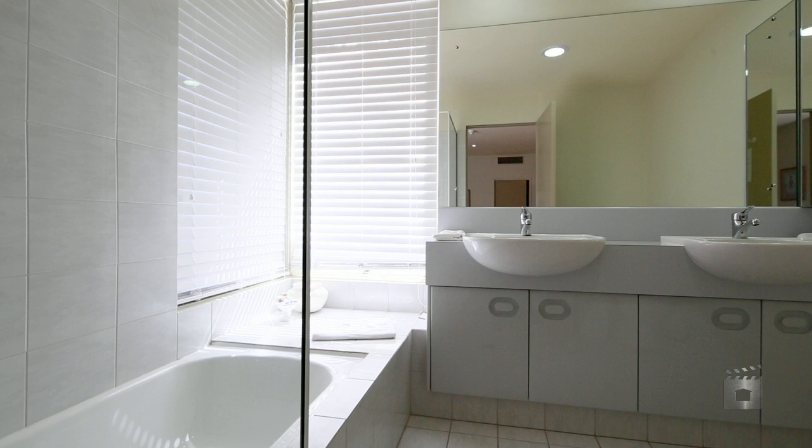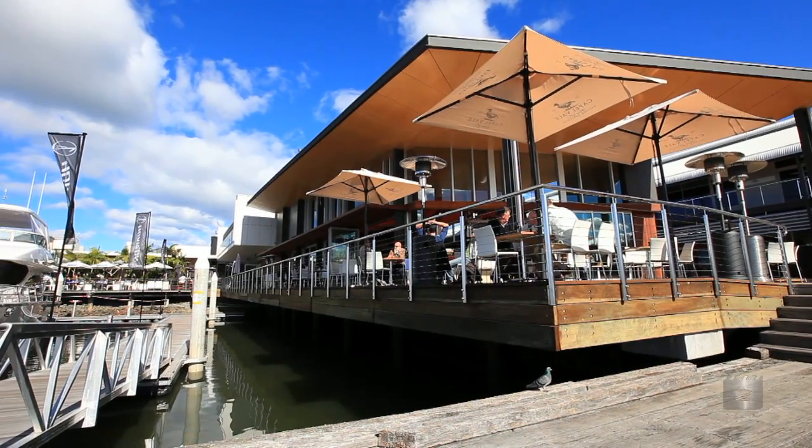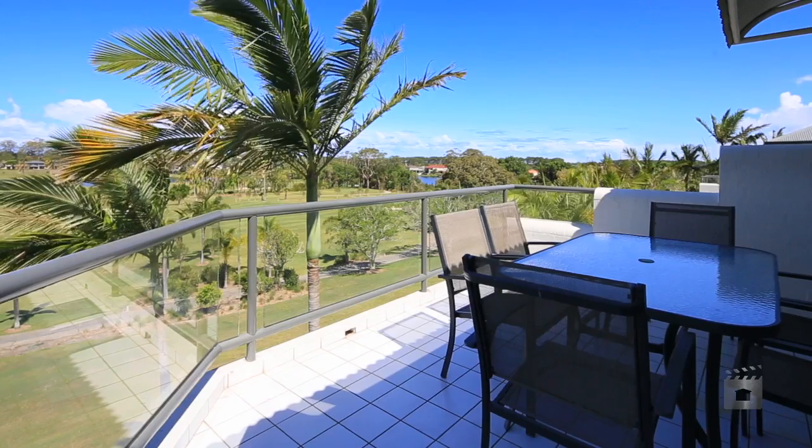Sanctuary Cove is a gated community, offering 24-hour security and recreational facilities. 5027 St Andrews Terrace, Sanctuary Cove.